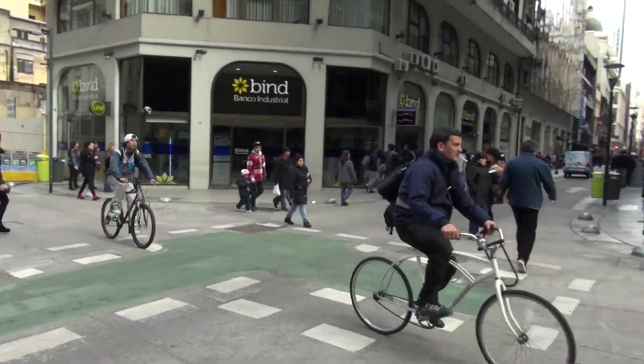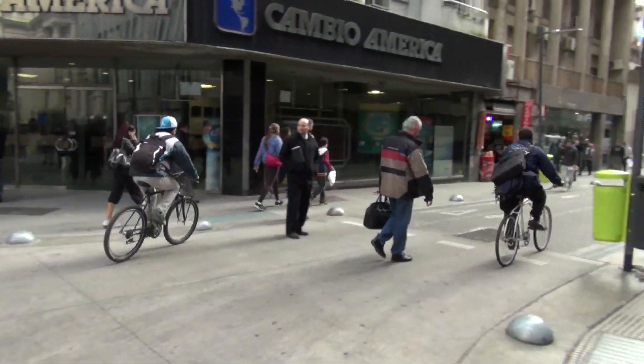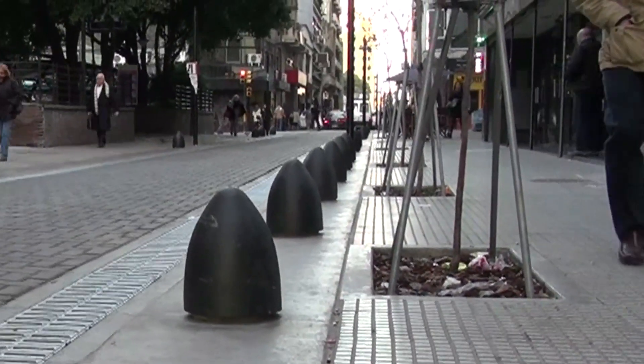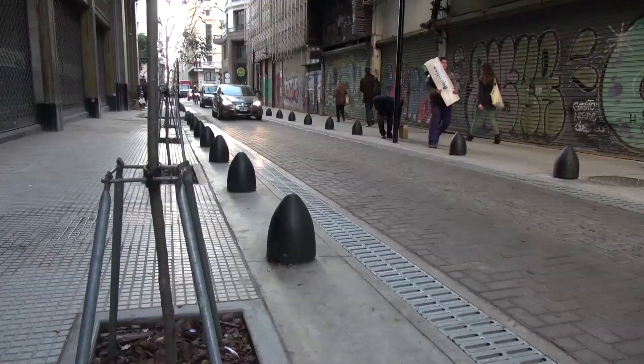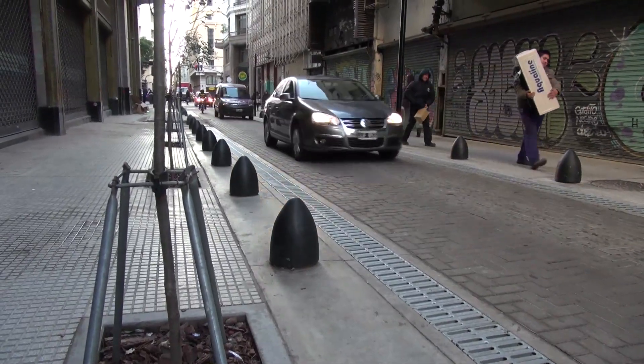We also added bollards in order to put a limit and to narrow the street more than it used to be, to help us enforce the no-parking rules.